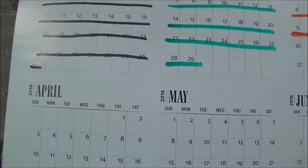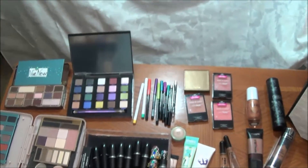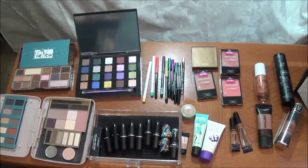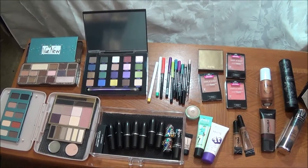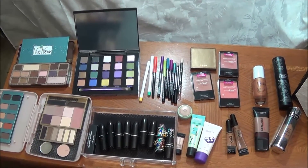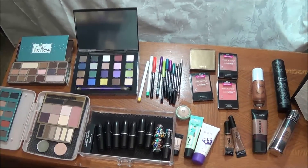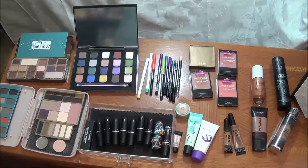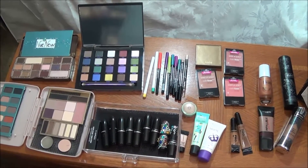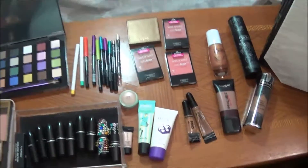Let's get into all this makeup. Here is all of the makeup that I will be working with. I try not to pick too much even though it looks like a lot, because I do have some makeup challenges that I am working on and I have makeup in that already. So let's quickly get through this and I will try to tell you what everything is.